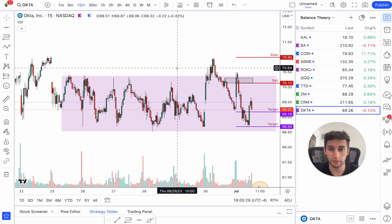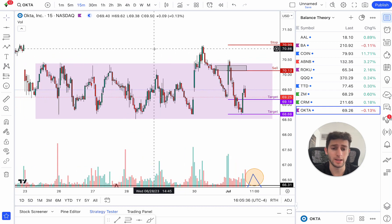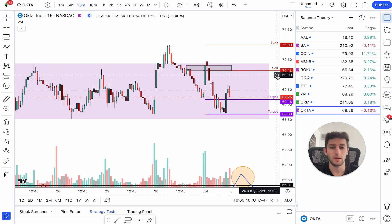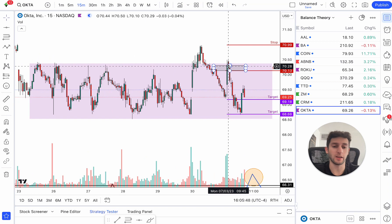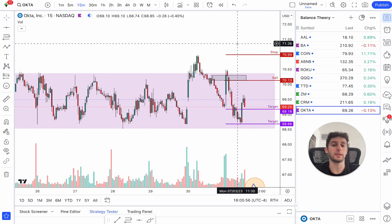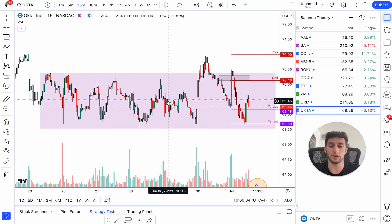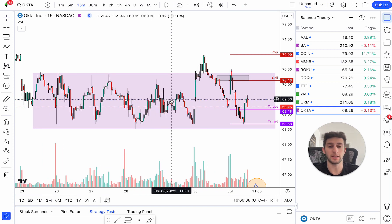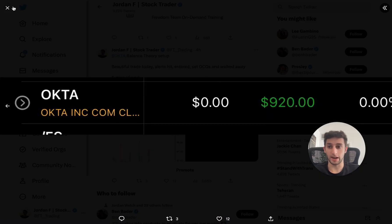This works on all time frames, all stocks, all futures, everything. The one thing I probably could have done better looking back at this trade is I got the 70-strike puts one week out — about at the money slash in the money, a week out — because I was expecting it to be a swing trade and it ended up being a day trade. What I would have done better next time is probably get a credit spread, maybe sell the 71s, buy the 72s, to take advantage of time decay. With balance theory it can be pretty choppy, so this is not something you want to be taking weeklies, zero DTEs, or way out of the money. It's great to just get in, set your stop, set your target, and walk away. Ended up netting me about $900 today trading OKTA options.